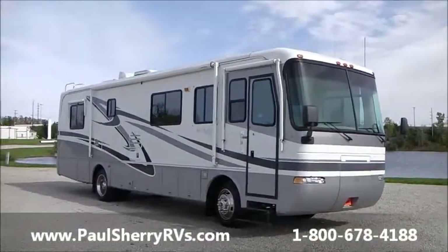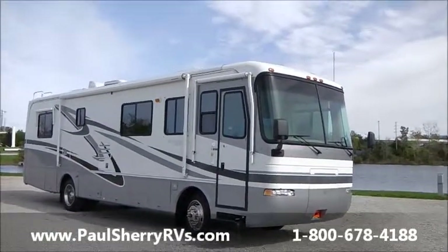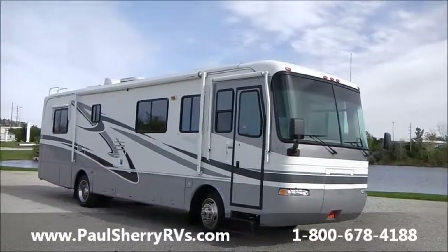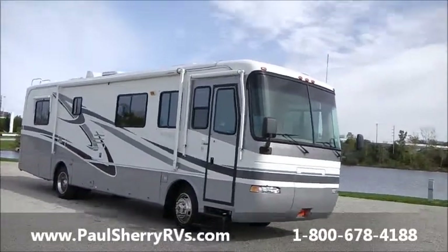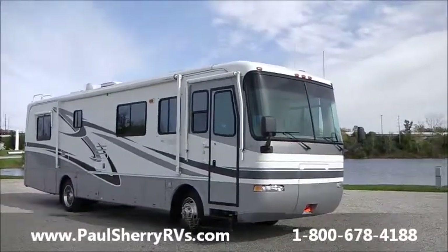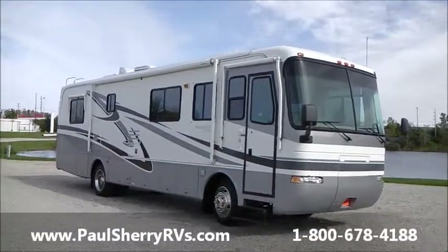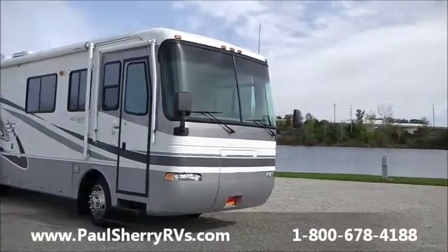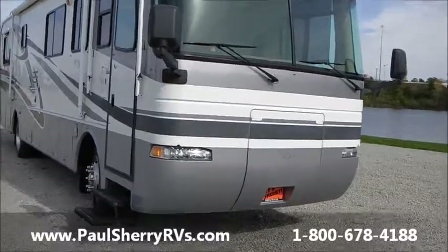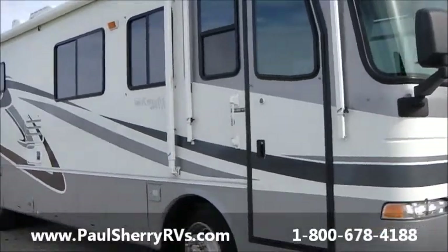Hi folks, welcome to Paul Sherry RVs in beautiful Piqua, Ohio. Today we're featuring a 2002 Monaco Knight diesel pusher, a 34 PBD. Very rare to have a 34 foot diesel pusher — most of them are 40 foot and bigger. One owner, very good shape, just traded in here. Has a diesel generator in the front, as you can hear. It is very quiet and it is running right now.